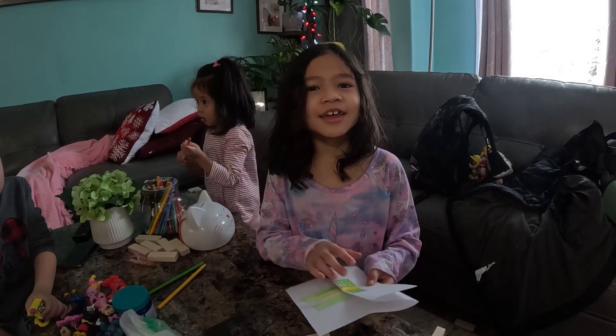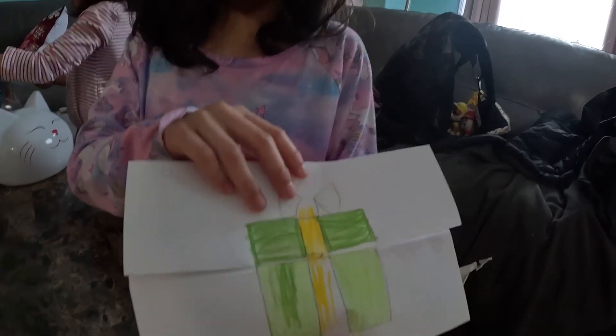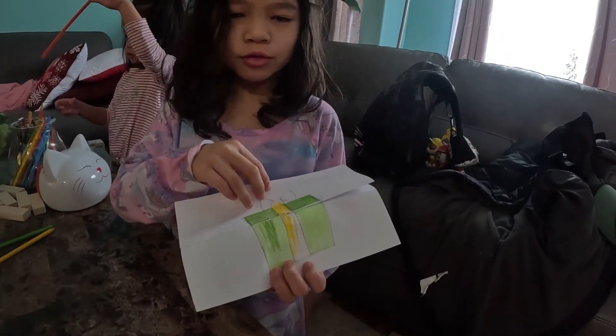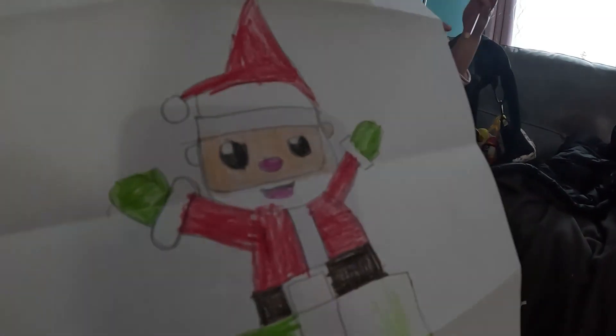Guys, look, I made something! So it's a present but I'm not quite done. You have to hold this part and then pull it. And look, Santa shows up!